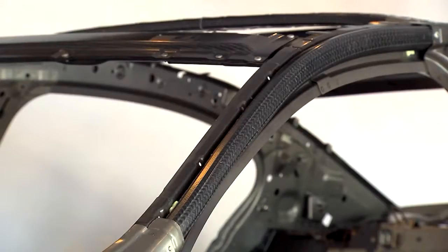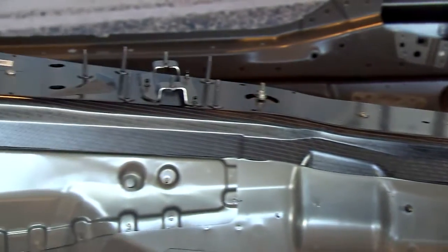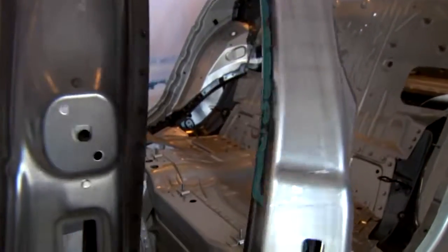Lightweight design for the 7 Series is a very important item. We lowered the weight of the complete car by up to 130 kilograms, and the largest contribution is about 40 kilograms from the body in white. BMW has made more extensive use than ever before of a combination of three materials: carbon fiber reinforced plastics, aluminum, and steel.